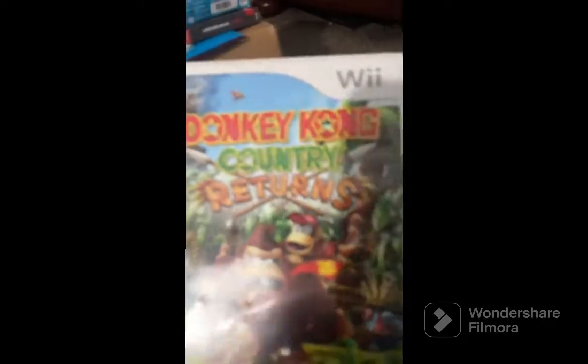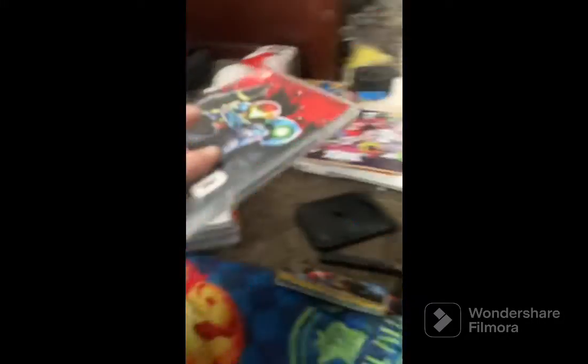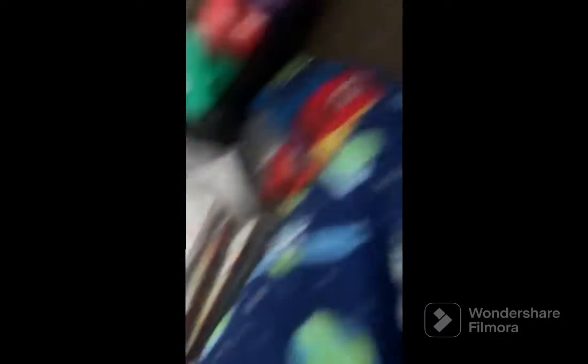Let's move on to the Wii games. Super Mario Bros. Wii — another classic — Wii Play, Donkey Kong Country Returns, and Super Paper Mario. Wait, we're not on Switch games yet... okay I guess we can move to Switch games. All the cases are here but the real games are inside.